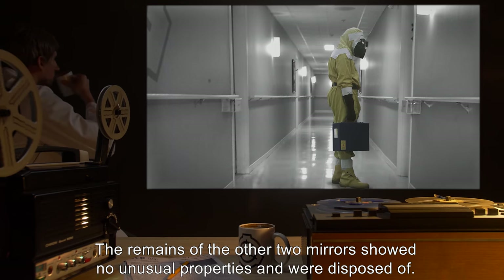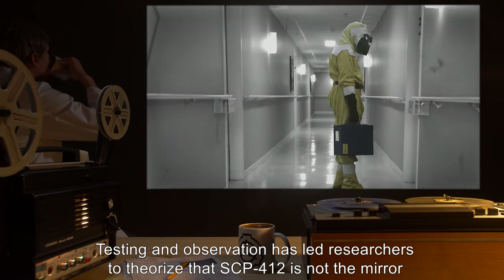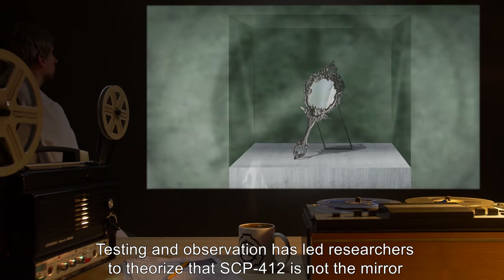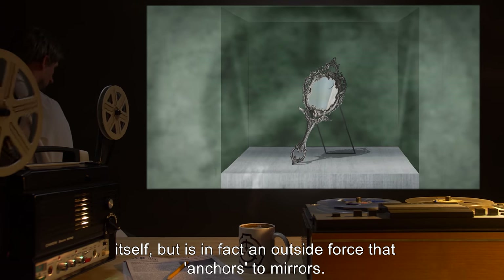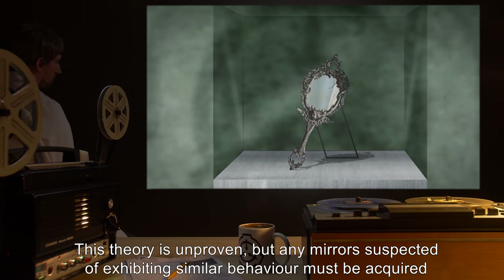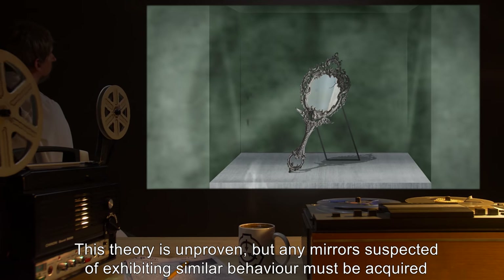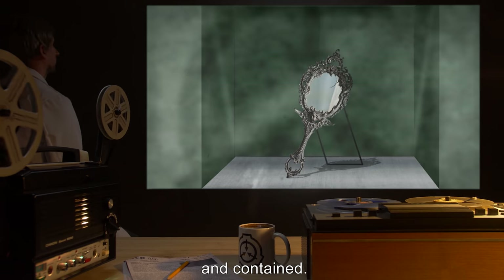Testing and observation has led researchers to theorize that SCP-412 is not the mirror itself, but is in fact an outside force that anchors to mirrors. This theory is unproven, but any mirrors suspected of exhibiting similar behavior must be acquired and contained.